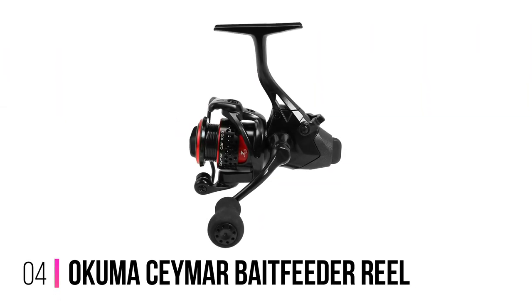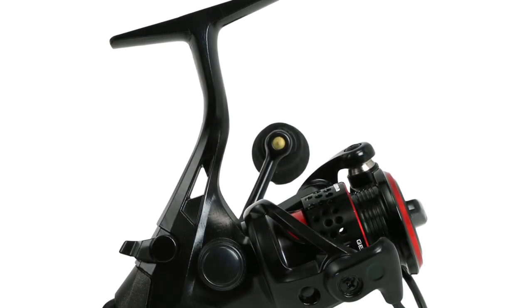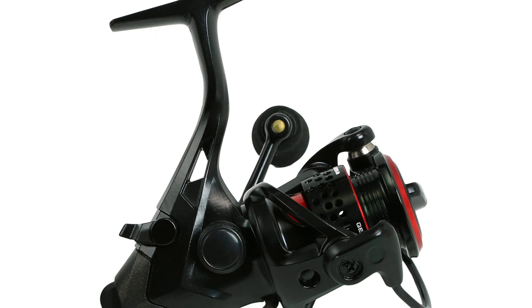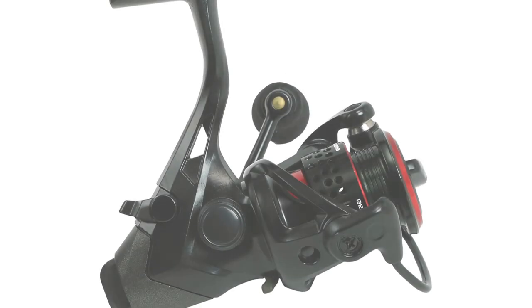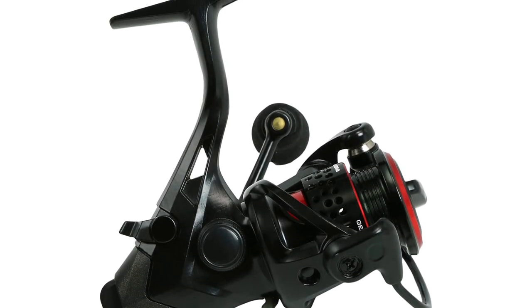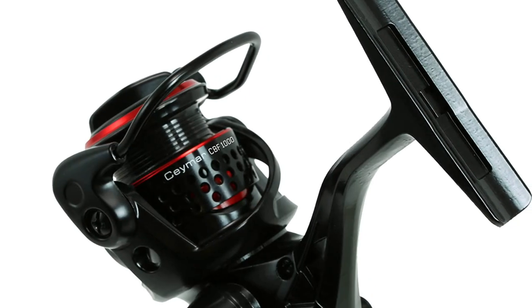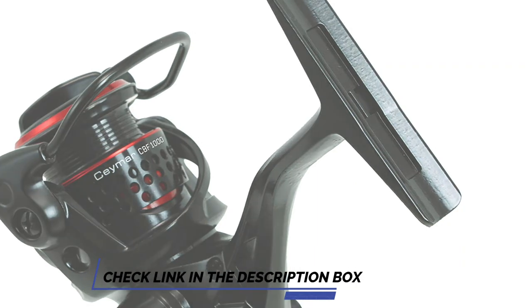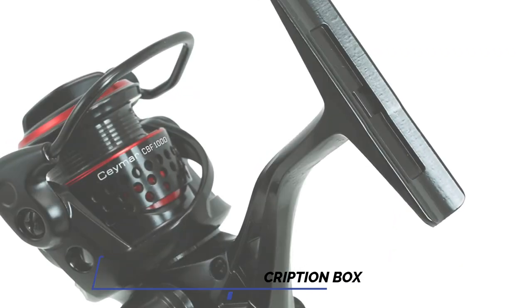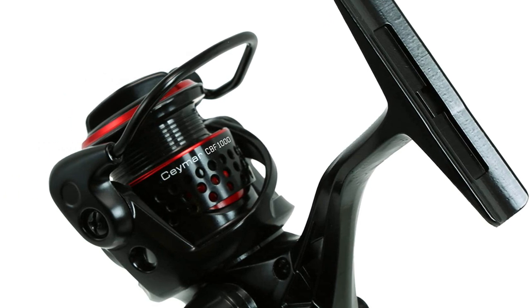Number 4: Okuma Summer Bait Feeder Reel. The rod isn't the only thing that needs some firepower. If your rod is the chassis, the reel is your engine — and you want an engine that works. For the money, you'll get a hell of a lot of reel with this offering. It looks and feels solid, and a chunky handle makes winding super easy. With a fearsome rate of retrieve, you'll have a fish up on the bank in no time. I really like the bait feeding system — at the flick of a switch, you can disengage the spool, allowing the fish to swim with the bait in its mouth without any resistance, until it is too late.